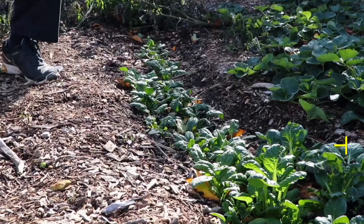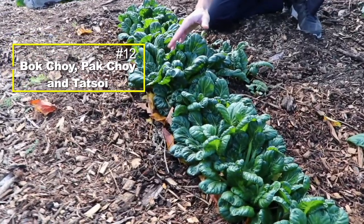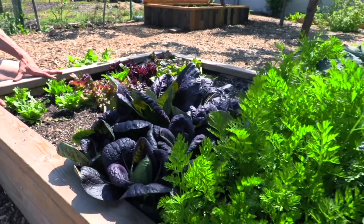Number eleven is spinach — a super obvious one. Make sure to take advantage of variety selection; winter bloomsdale is one of the most cold hardy spinaches I've found. Number twelve I group together as the choys: bok choy, pak choy, and tat soy. I like growing them later in the season because they're relatively cold hardy and have that thick juiciness that gives a unique texture when mixed into salads.